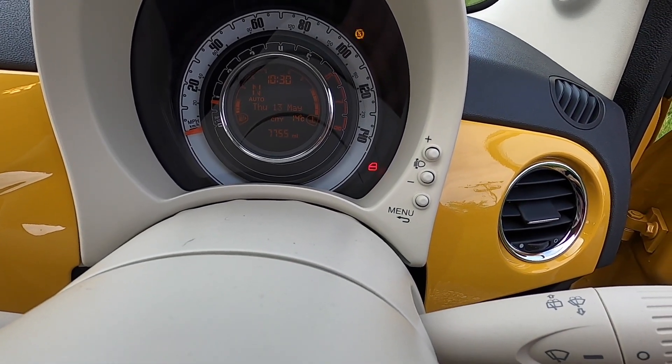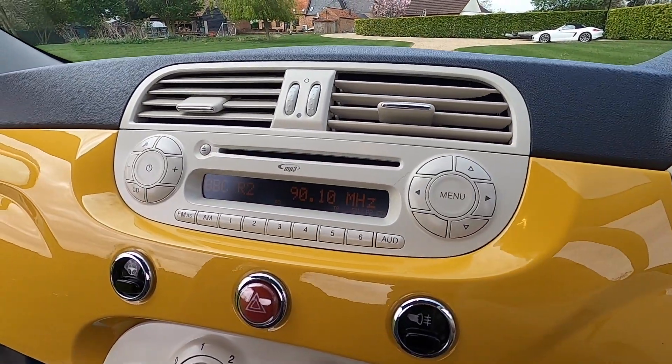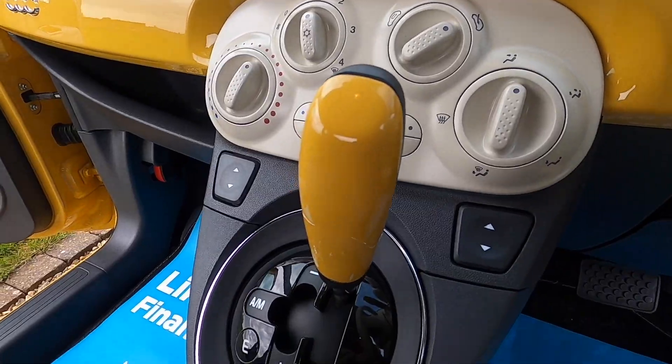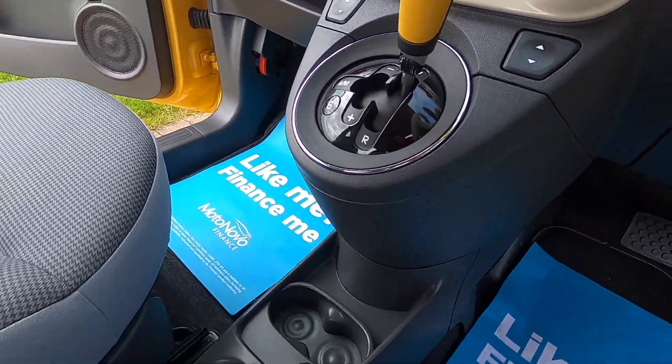It's covered just over 7,000 miles. It comes with a CD player, air conditioning, electric windows, and this is the automatic dual-logic gearbox.